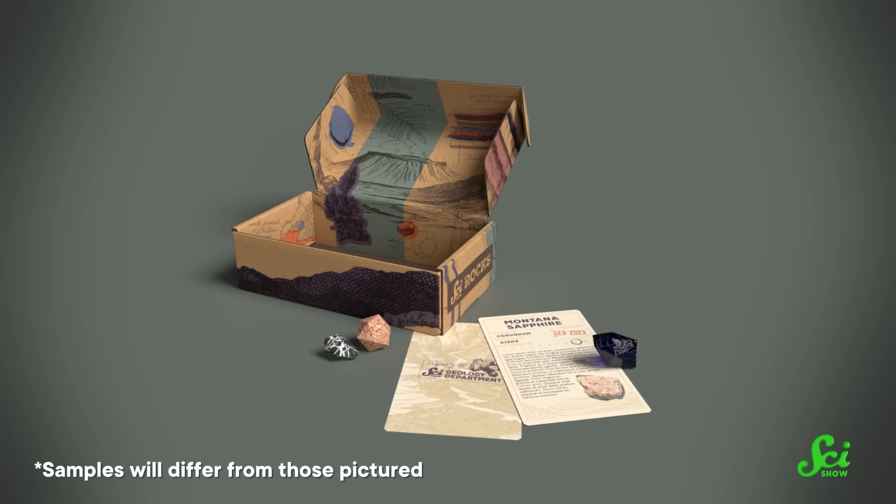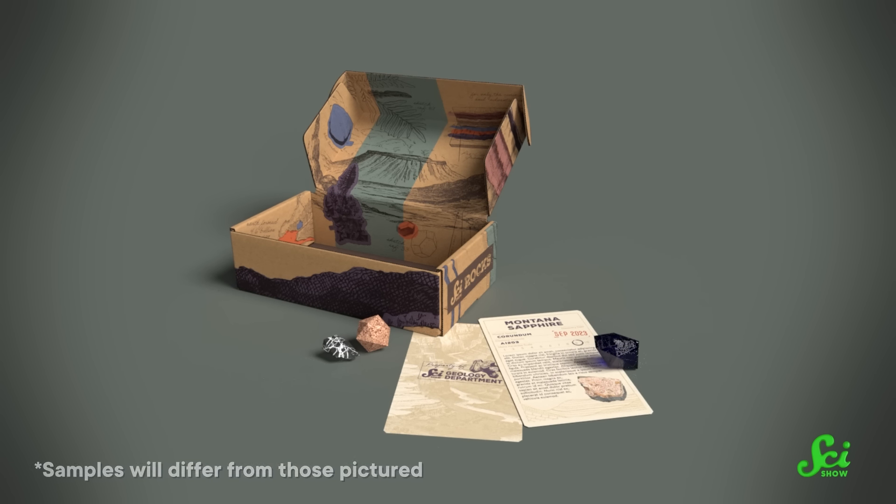And then each month, a new rock or fossil will arrive in your mailbox! Those of you who subscribe early will be members of the SciShow RocksBox Founders Club, with exclusive access to Founders Club merch. To get started on your SciShow mineral collection, visit SciShow.rocks for all the details.